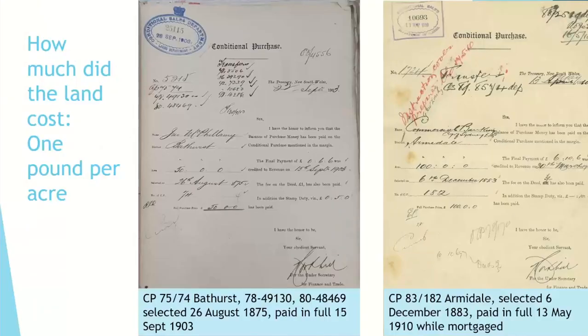The question often asked is how much did the land cost — and the answer is one pound per acre, the amount set in the 1861 Acts, continuing through to the 1912-13 Acts. For example, John McPhillamy got 50 acres for 50 pounds, selecting in 1875 but not paying off till 1903. Donald McPherson got 100 acres for 100 pounds, selecting in 1883 but not paid off till 1910 — and he was mortgaging the land, so the Commercial Banking Company appears on the records.